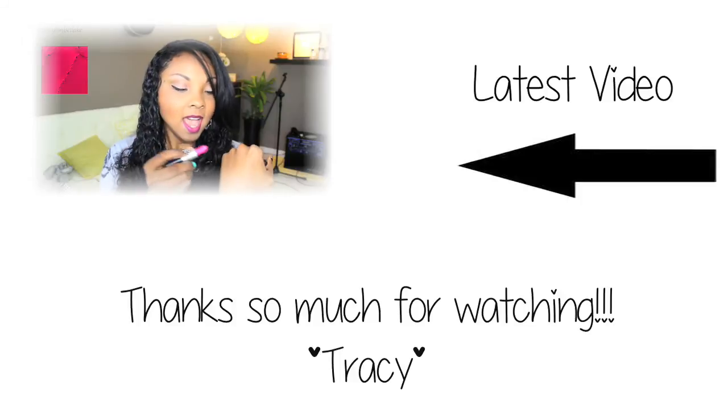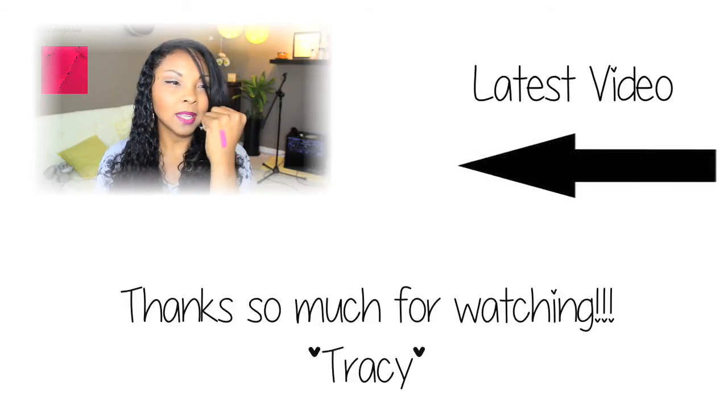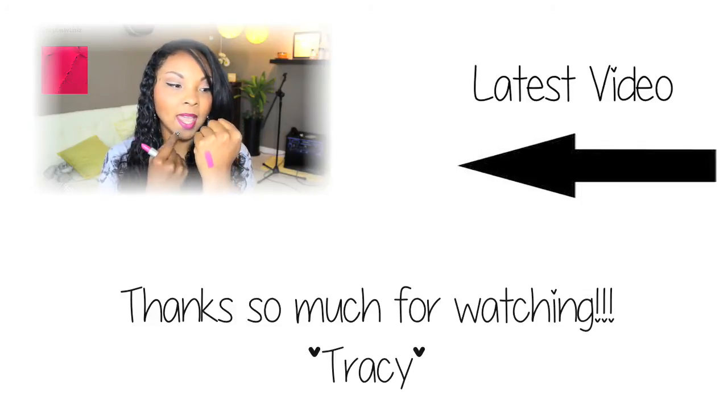This is what I'm wearing on my lips right now — it's a magenta-type color, but you can certainly deepen it up.